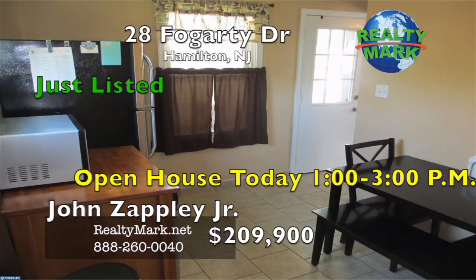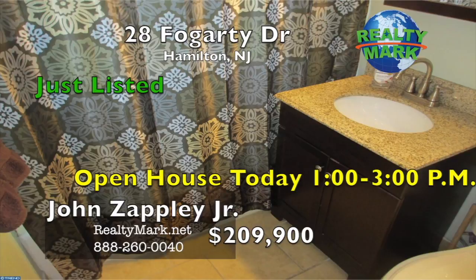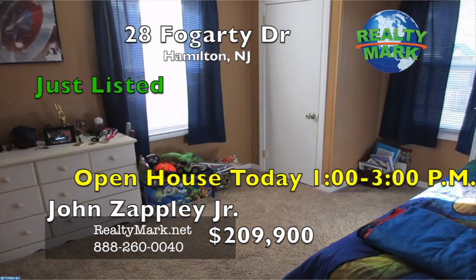There are newer replacement windows throughout. There is also a nice sunroom off the side of the house that features sliding glass doors, a lot of windows, and a skylight that makes it perfect for sitting three seasons out of the year. Call John Zappley Jr. for more details.